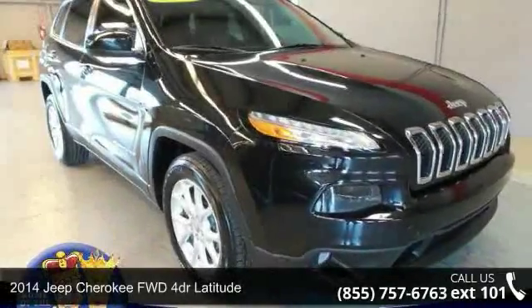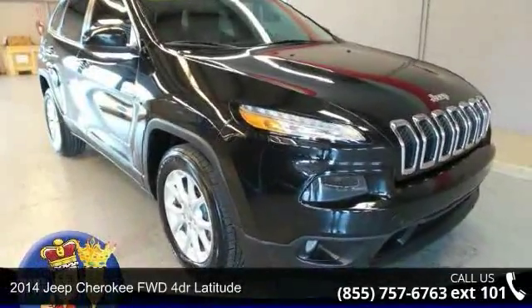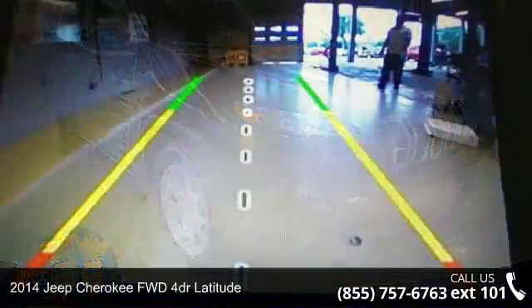Arrive in style with this 2014 Jeep Cherokee. This may be the set of wheels you've been looking for.